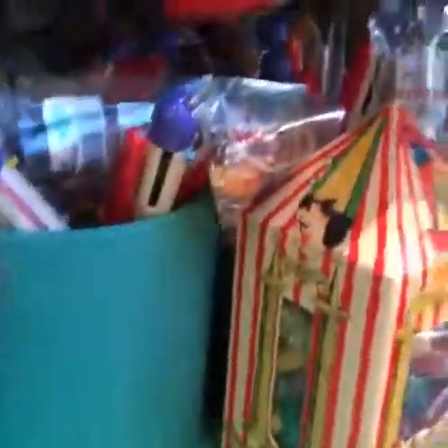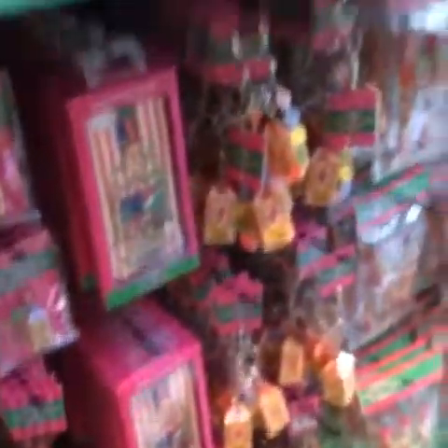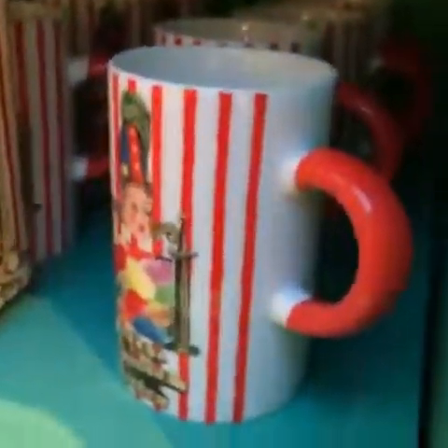Oh, they have these little chocolate frog bags. And then Bertie Bott's stuff — they have like a little Bertie Bott's pen, which is really cute. It's all the different colors. Bertie Bott's phone case. Oh, and they have these mugs — these ones.